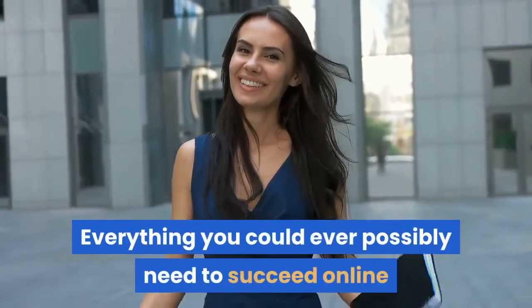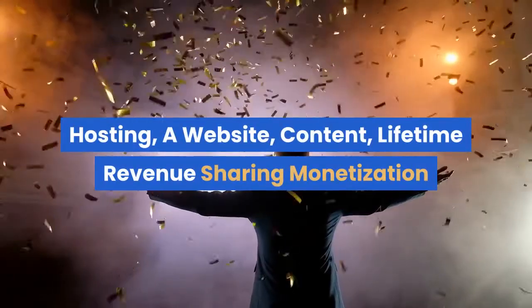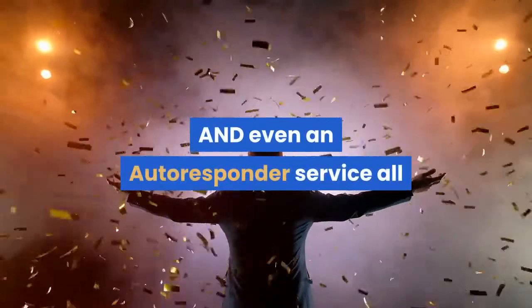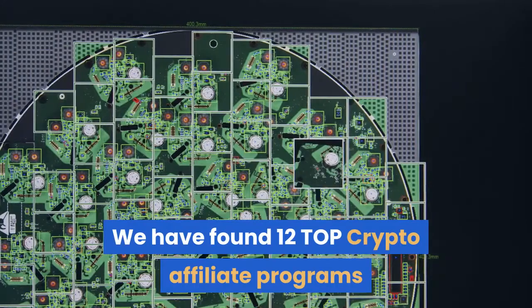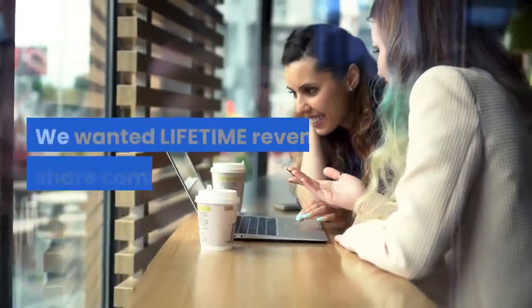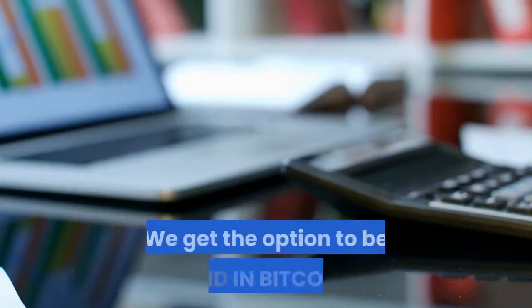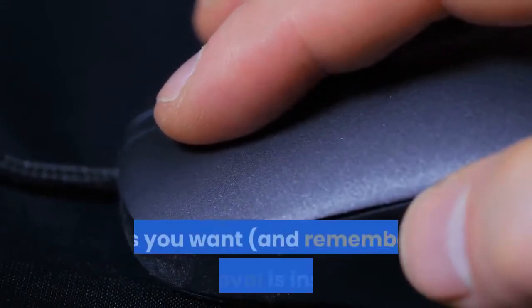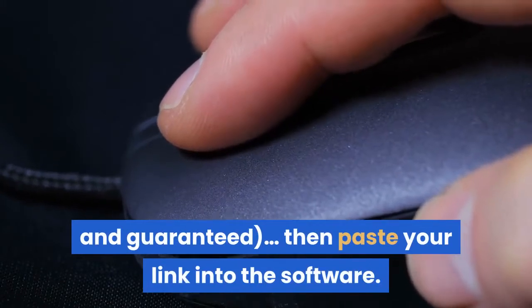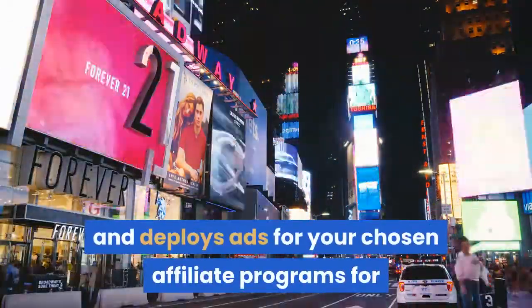Everything you could ever possibly need to succeed online as a marketer in the big paying crypto niche — hosting, a website, content, lifetime revenue sharing monetization, and even an autoresponder service — all in one incredible breakthrough app. Introducing Cryptomate. We have found 12 top crypto affiliate programs and fully integrated them into the software. We get lifetime revenue share commissions, instant automatic approval, big 40-50% commission payouts, and the option to be paid in Bitcoin. All you need to do is click to apply for any of the programs, paste your link into the software, and Cryptomate creates and deploys ads for your chosen affiliate programs on full autopilot.